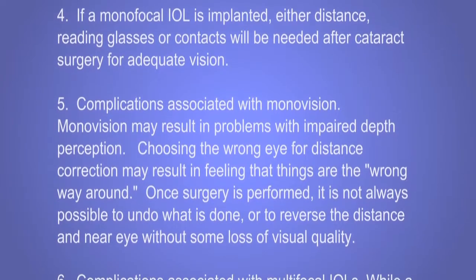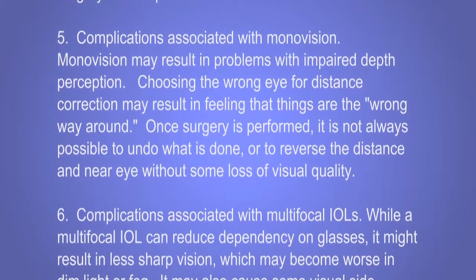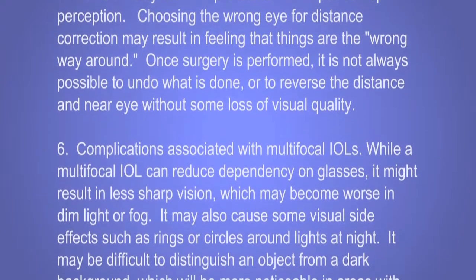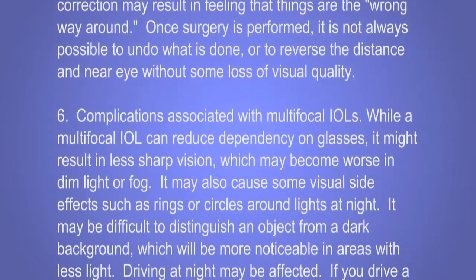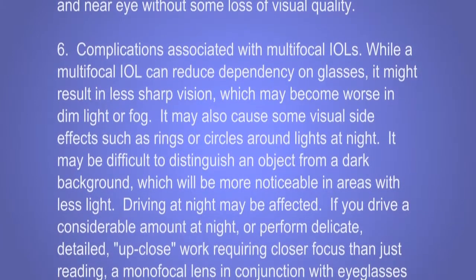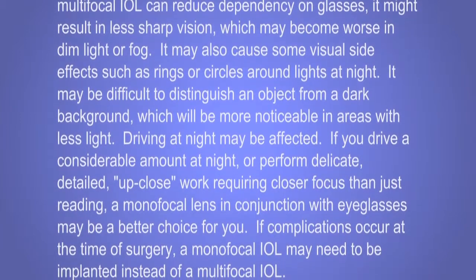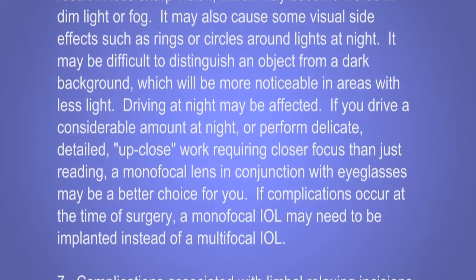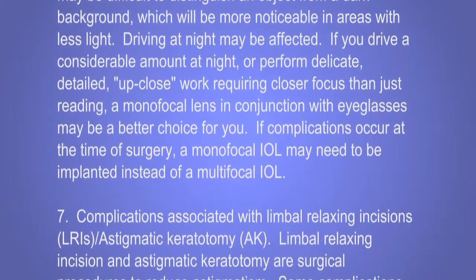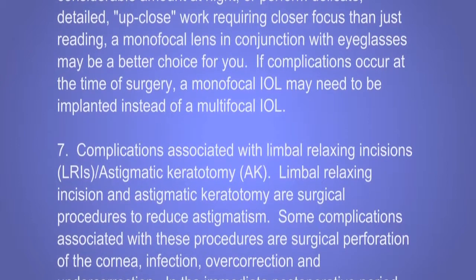Complications associated with monovision: monovision may result in problems with impaired depth perception. Choosing the wrong eye for distance correction may result in feeling that things are the wrong way around. Once surgery is performed, it is not always possible to undo what is done, or to reverse the distance and near eye assignments without some loss of visual quality. While a multifocal IOL can reduce dependency on glasses, it might result in less sharp vision, which may become worse in dim light or fog. It may also cause visual side effects such as rings or circles around lights at night, and it may be difficult to distinguish an object from a dark background. Driving at night may be affected. If you drive a considerable amount at night or perform delicate, detailed up-close work, a monofocal lens in conjunction with eyeglasses may be a better choice. If complications occur at the time of surgery, a monofocal IOL may need to be implanted instead of a multifocal IOL.